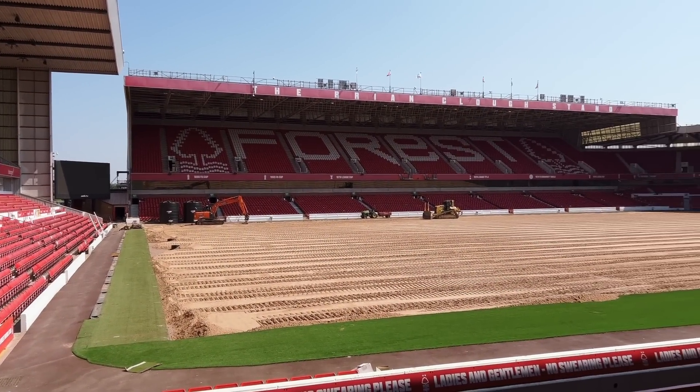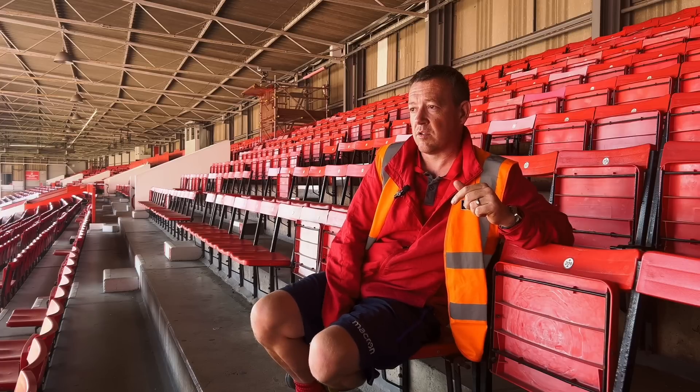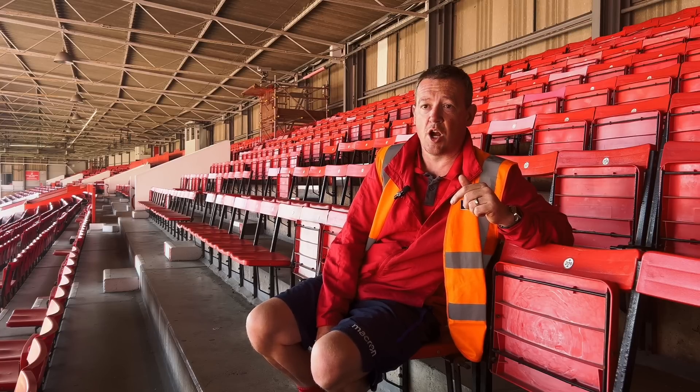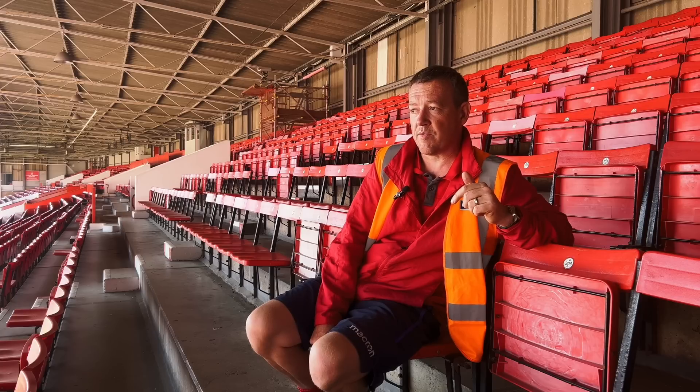I joined the club in 2005. It was an old fibre sand pitch, lateral drains in gravel bands, non-gravel carpet, fibre sand top — 4 inch fibre sand top — but the actual root zone itself was of pretty poor quality, so that's all been removed. We removed 7,000 tonnes of old material and replaced it with what's going on behind us now.